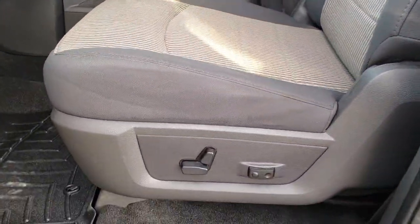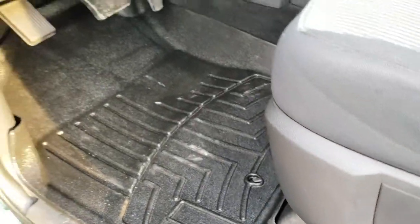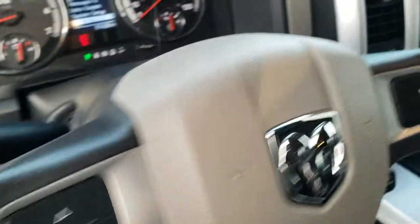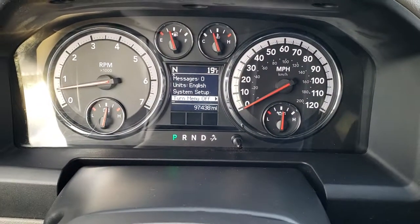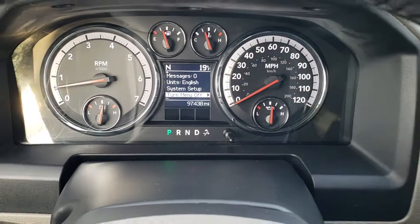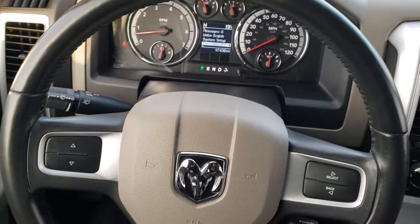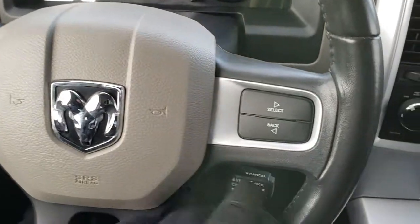As you hop inside, the Big Horn package gives you the gray cloth interior. There are no rips, no tears on these seats — very, very nice condition. It does have a power driver's seat, WeatherTech floor mats throughout in the front, power windows, power locks, and power mirrors. This one comes with the factory brake controller and auto headlamps. You can see that this truck has 97,438 miles. You get a compass and outside temperature display. The steering wheel is leather wrapped and in really nice condition, with radio controls and information center controls on the back of the steering wheel, and cruise controls as well.